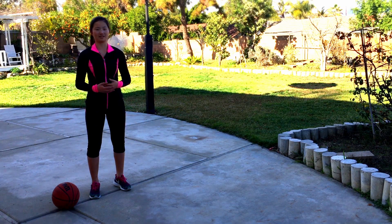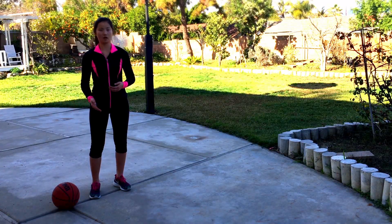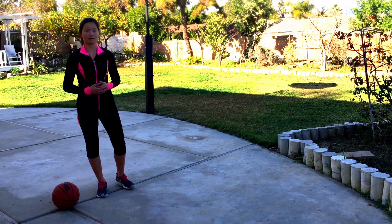Here are a couple ways to think about this. An object at rest — for example, this basketball — will remain at rest unless prompted by an unbalanced force.